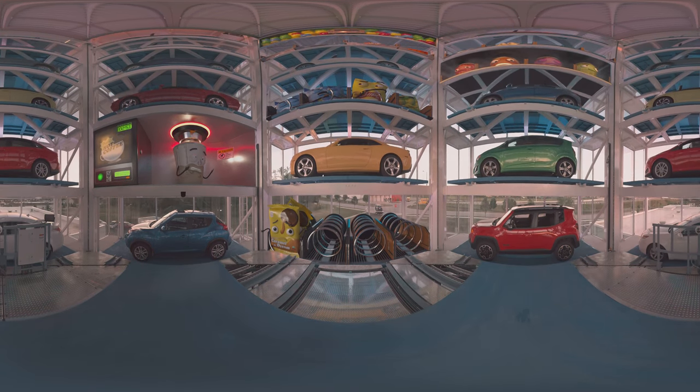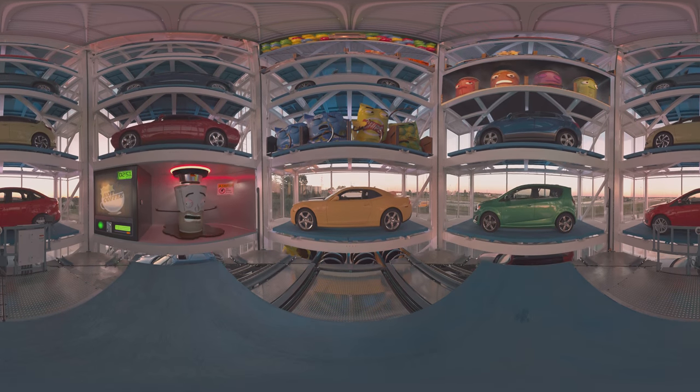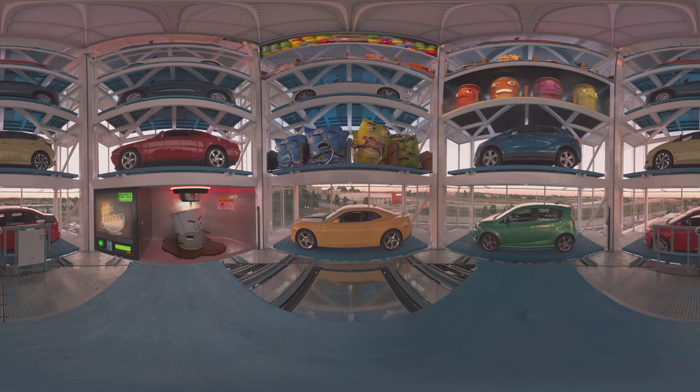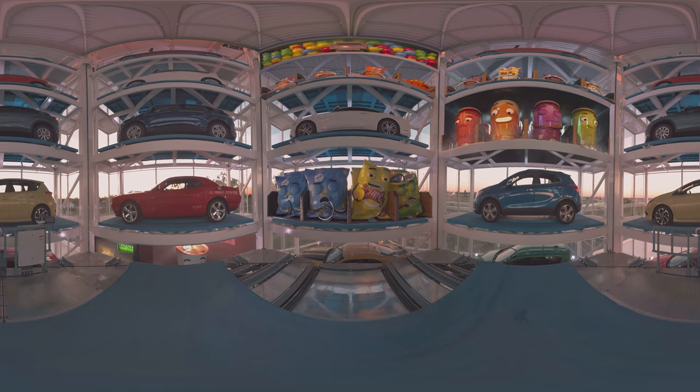Why didn't I think of this? Car vending machine? I'll take a four-door Kappa Mocha Maca Latte and drive it in the Espresso Lane! Gotta love a seven-day test-own.